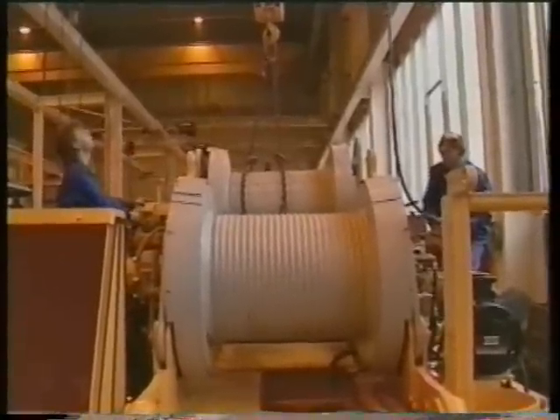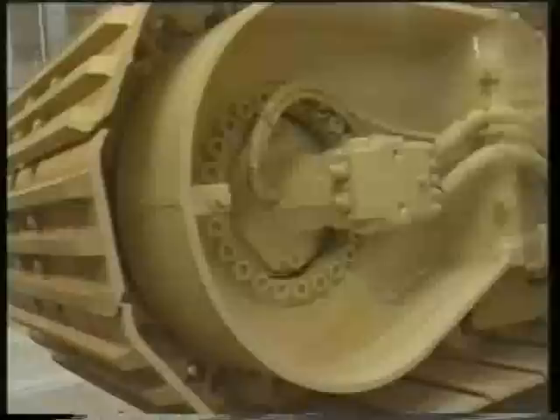Our new paint shop uses the same painting technologies and methods for both crawler cranes and ship cranes.